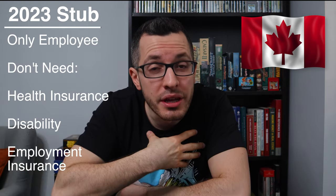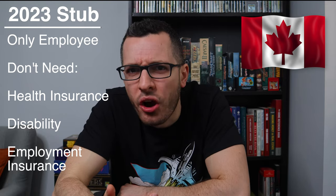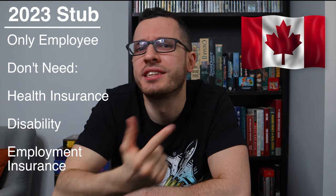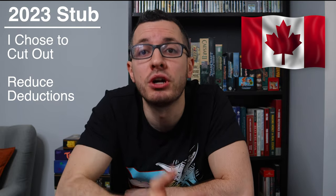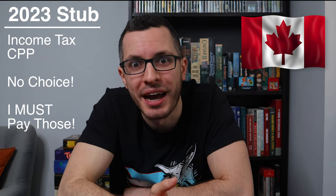This is a one-man show — I am literally the only employee of this company. I don't have anyone depending on me, so I didn't want to spend money on health insurance plans, disability protection, or employment insurance. I chose to cut those out to reduce my deductions as much as possible. But with income tax and CPP, I don't have a choice — I have to pay those. But on the bright side, it makes this example easier for you guys.